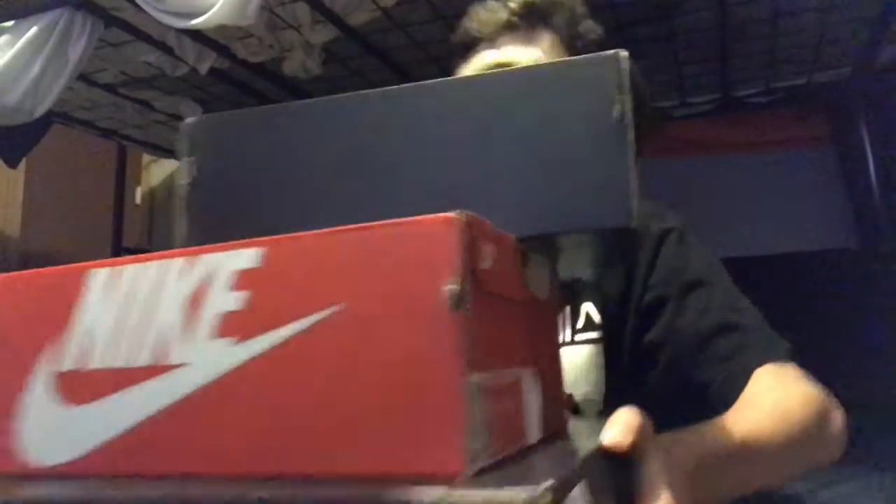Alright, what's up guys? Welcome to the video. Today we got three pickups — one by Jordan, two by Nike.